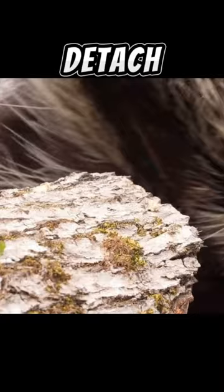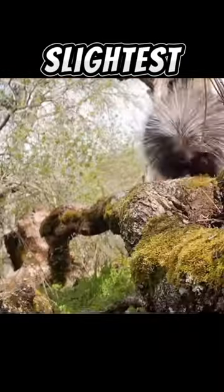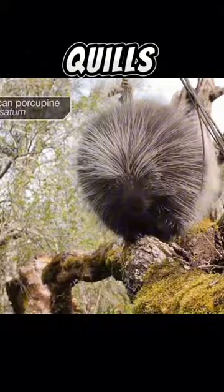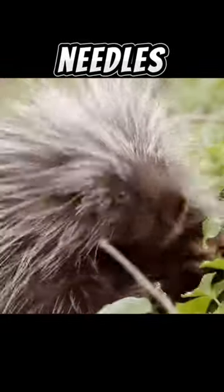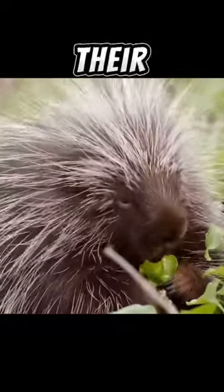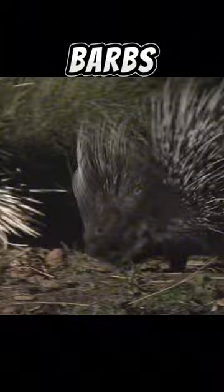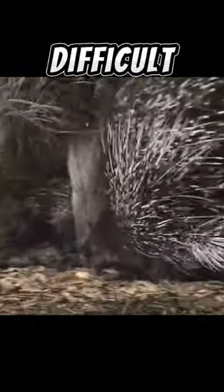The quills do detach easily. If a predator were to attack a porcupine, the slightest touch can lodge dozens of quills in the predator's body. The quills are like tiny needles with sharp tips and barbs on the ends. Their design allows them to pierce a predator's skin easily, but the barbs on the ends make them difficult to remove.